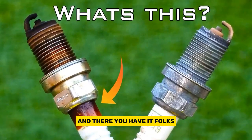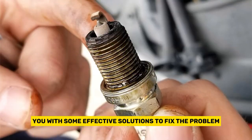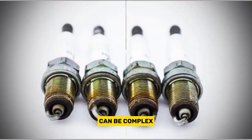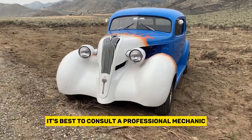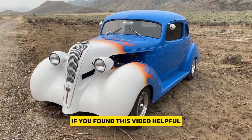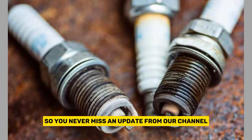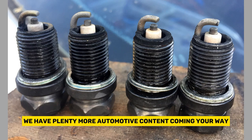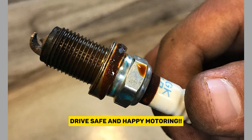And there you have it, folks. We've covered the causes of oil on spark plugs and provided you with some effective solutions to fix the problem. Remember, diagnosing and repairing engine issues can be complex, so if you're unsure or uncomfortable with the process, it's best to consult a professional mechanic. If you found this video helpful, don't forget to hit that subscribe button and turn on the notification bell so you never miss an update from our channel. We have plenty more automotive content coming your way. Thank you for watching, and as always, drive safe and happy motoring.